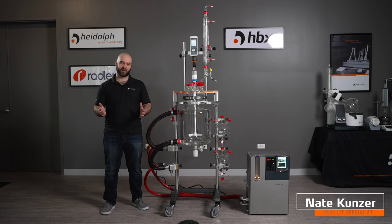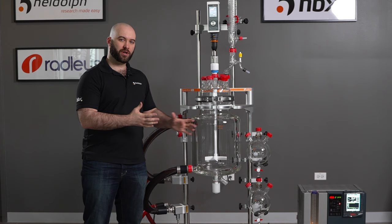Welcome back to another episode of Ask a Heidolf Rep. I am Nate Kunzer, product specialist from Heidolf North America, and today we're going to talk about why you may want to use a jacketed lab reactor vessel over other methods of chemistry. Since this is a more in-depth question, I thought I'd split it into a few videos, and today we're going to talk about temperature control.